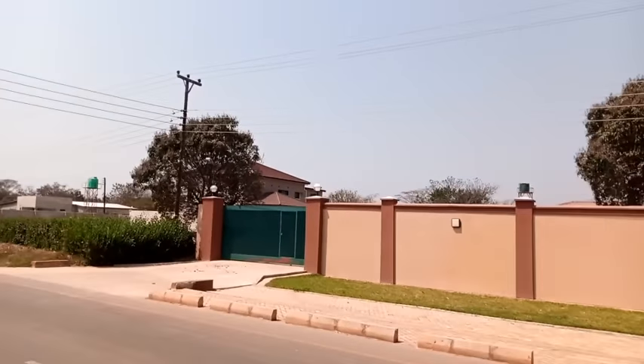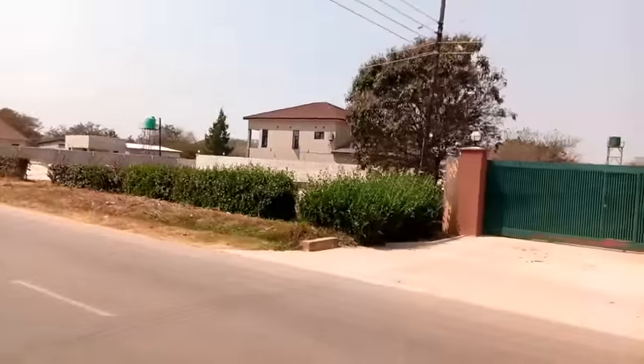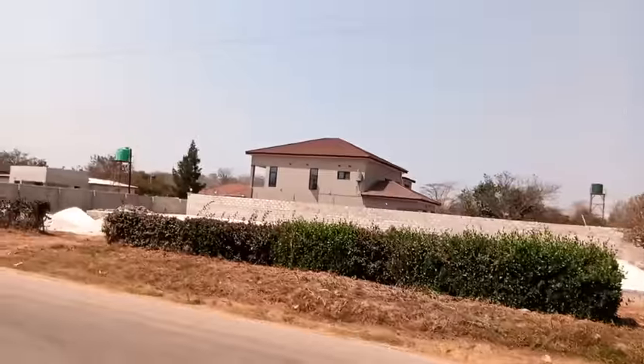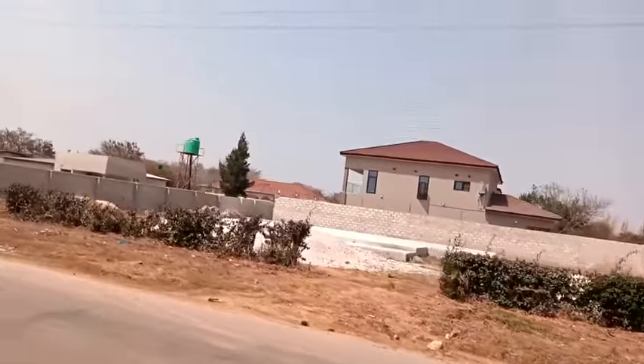This is typically how Ibex Hill looks like. I'm also going to show you some of the houses and give you an idea about the rentals in this area, as well as how much you may buy a plot here.